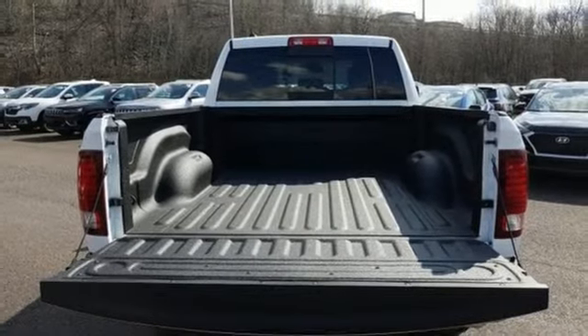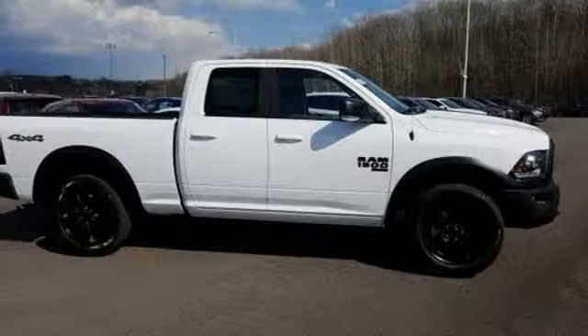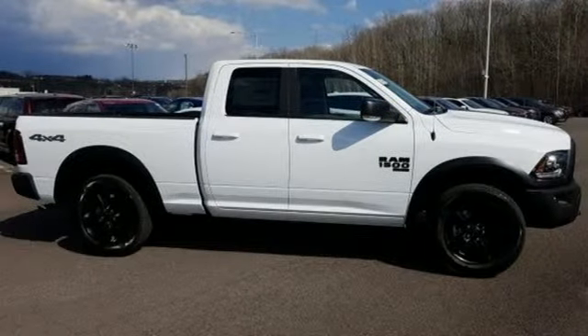Heavy-duty shocks, rear parking sensors, and power heated mirrors. Take it for a test drive today.